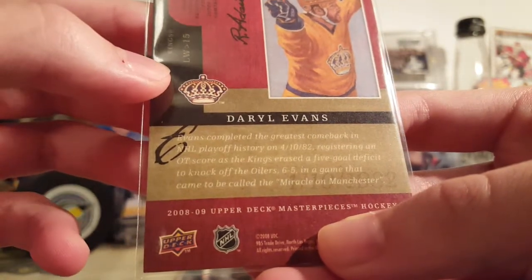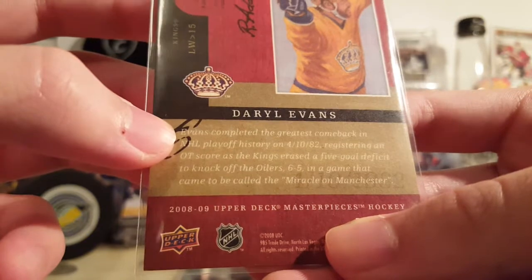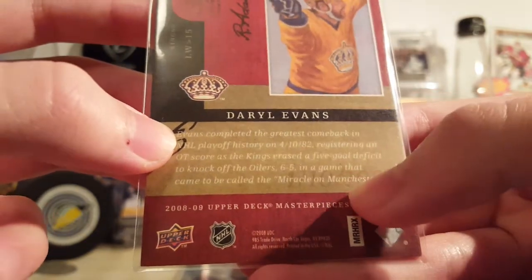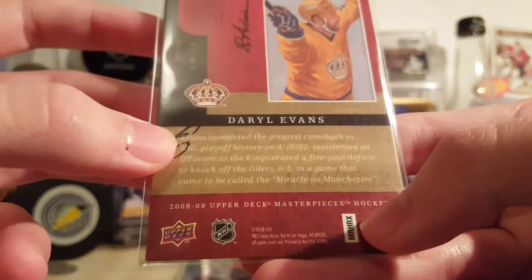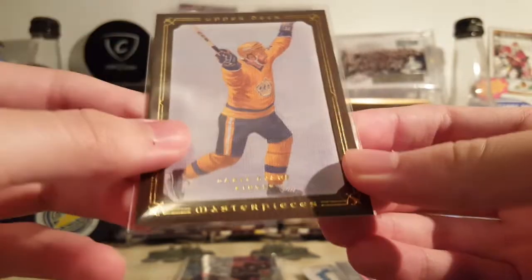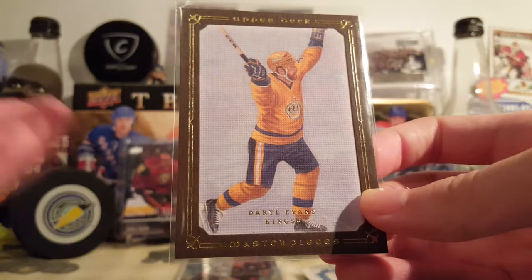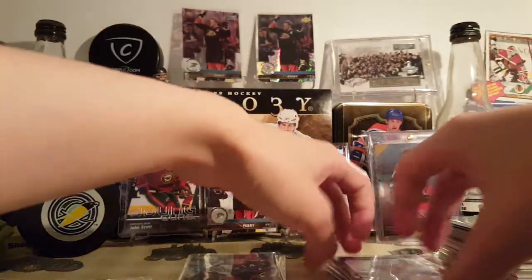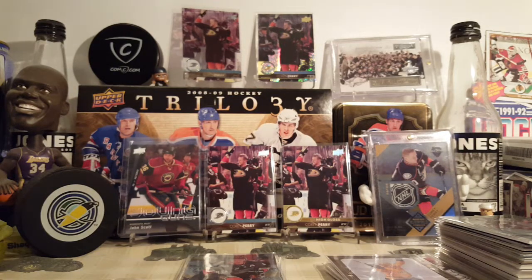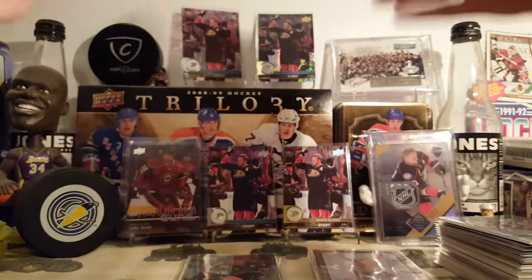Daryl Evans — the greatest comeback in NHL playoff history, it says on the back. Evans completed a five-goal deficit to knock off the Oilers 6-5 in a game that came to be called the Miracle on Manchester. Yeah, it's a really cool thing. I wish Upper Deck would do that again with some lesser-known players — make a product going over crazy milestones and moments.